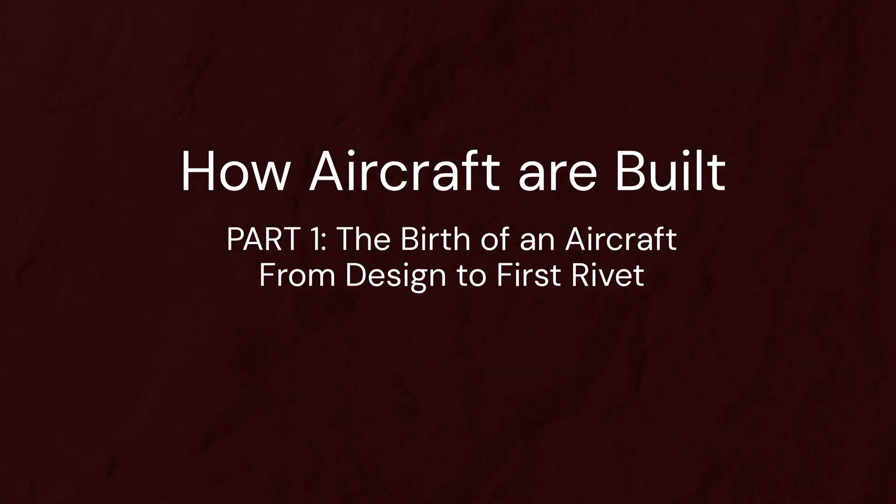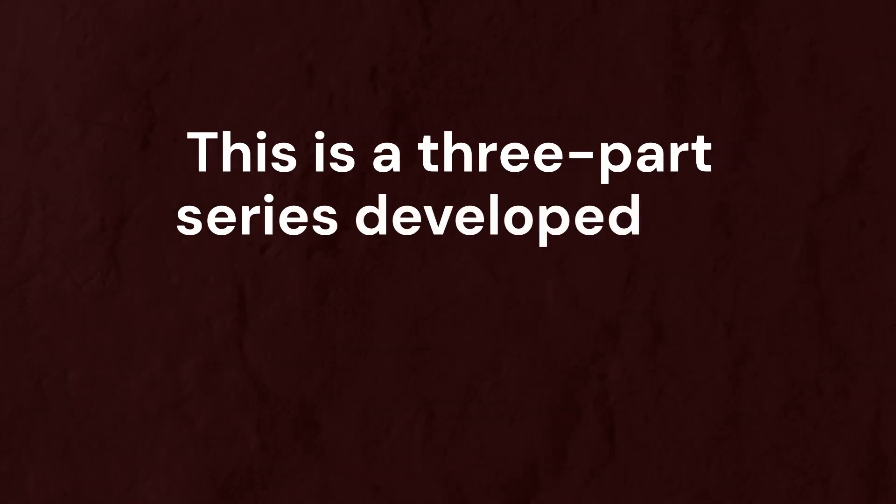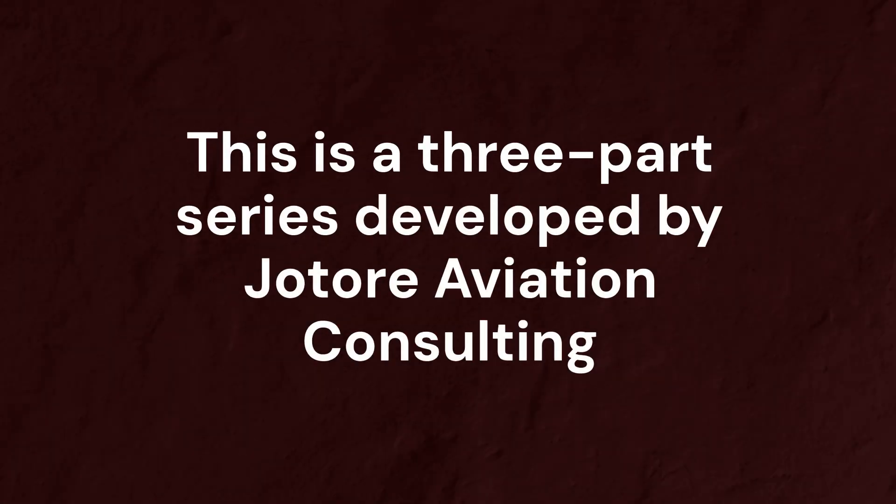Part 1: How Aircraft are Built. The Birth of an Aircraft — From Design to First Rivet. This is a three-part series developed by Joe Tor Aviation Consulting.